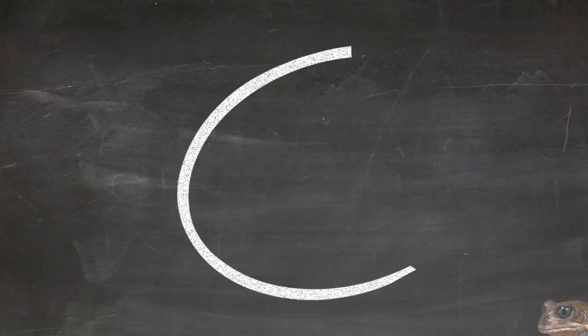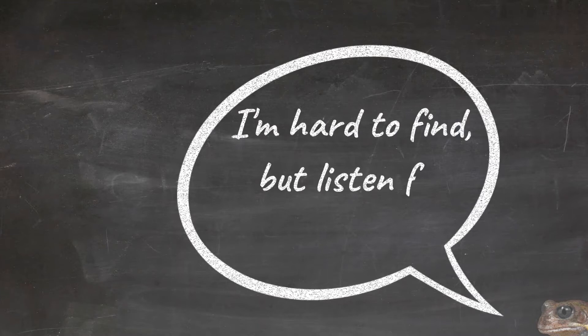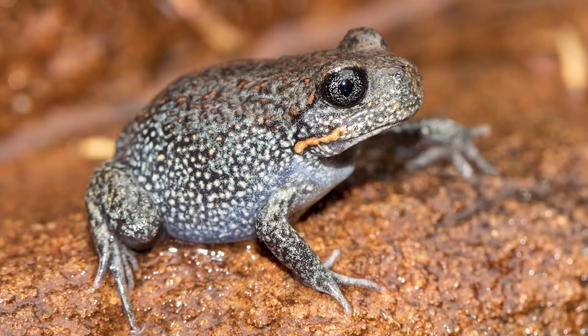Because they live underground most of the time, you have to be lucky to see a giant burrowing frog in the wild. But you can tell if there are giant burrowing frogs nearby because they have a distinctive call that sounds a bit like an owl. You are most likely to hear these calls at night from late summer to winter, particularly after heavy rains.